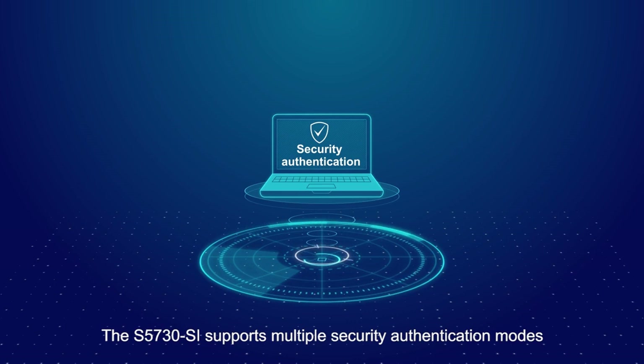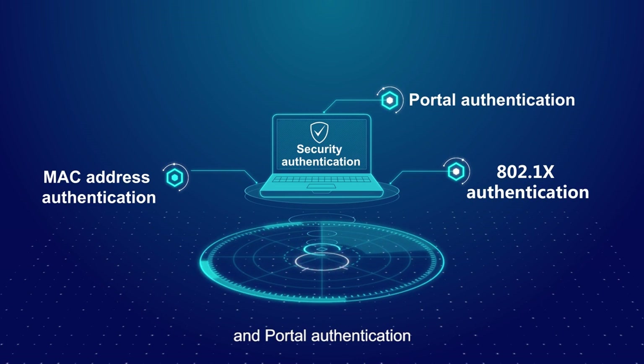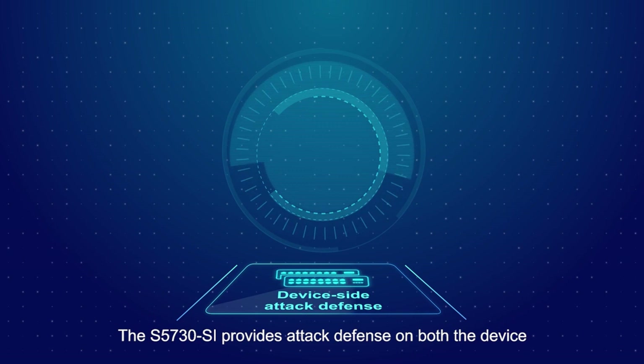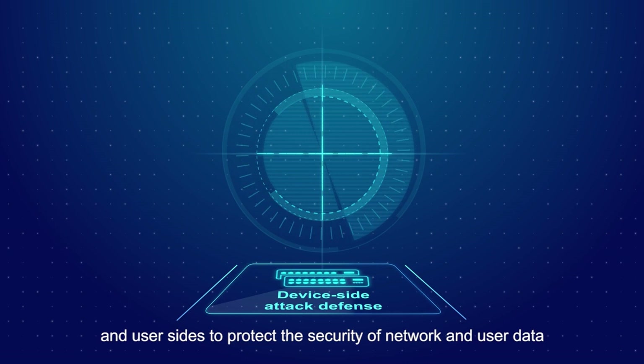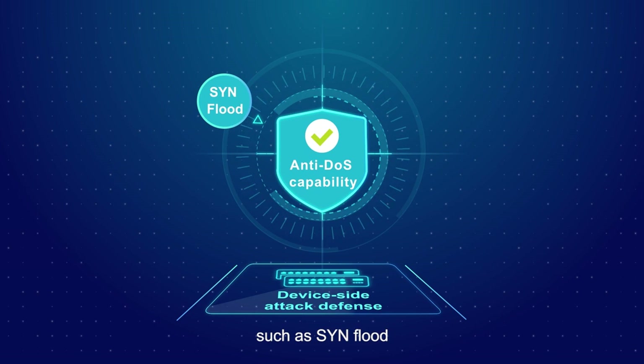The S5730SI supports multiple security authentication modes, including MAC address authentication, 802.1x authentication, and portal authentication. It dynamically delivers user policies such as VLAN, QoS, and ACL. The S5730SI provides attack defense on both the device and user sides to protect the security of network and user data, with comprehensive defense capabilities against DOS attacks such as SYN flood, SMURF, and ICMP flood attacks.